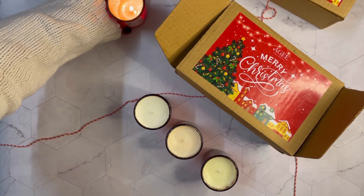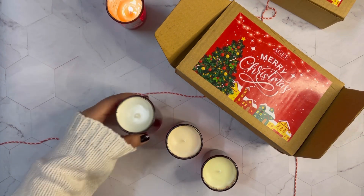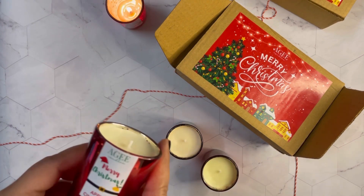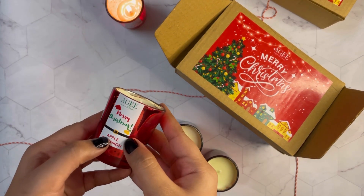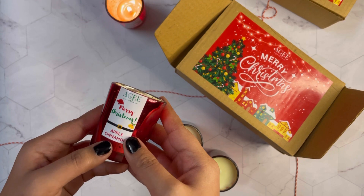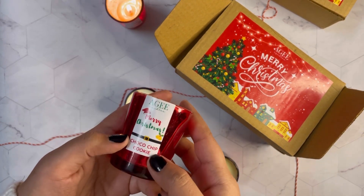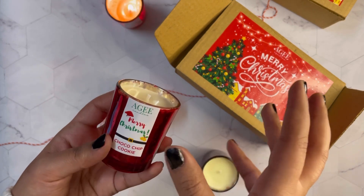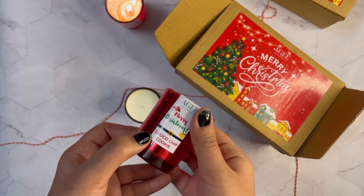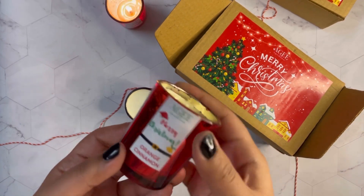We have these three fragrances. The apple cinnamon one is a sweet and spicy fragrance — apple is for the sweet element and cinnamon is for the spice. Then we have choco chip cookie, which is like a chocolate and vanilla kind of flavor. It's just amazing — it's like cookies are getting baked in the house.